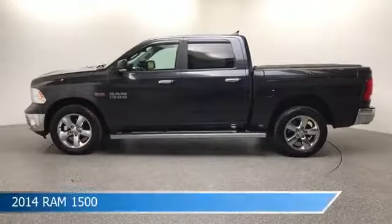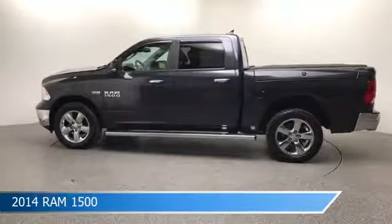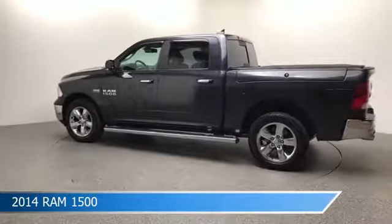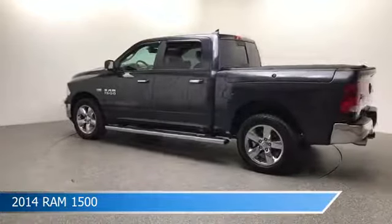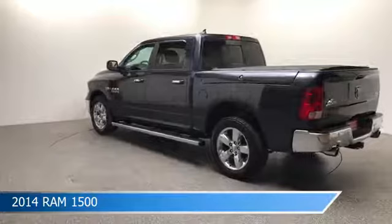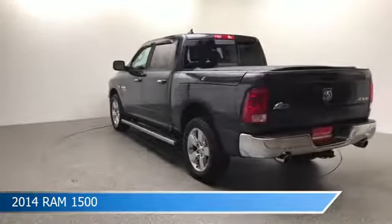Take a look at this 2014 Ram 1500, equipped with an 8-speed automatic transmission in maximum steel metallic clear coat. This car comes with some great features including anti-lock brakes, heated steering wheel, auto-dimming side mirrors, auxiliary input, and more. Come in and check it out today.